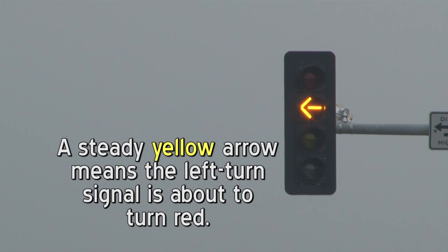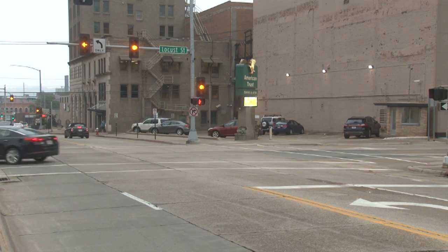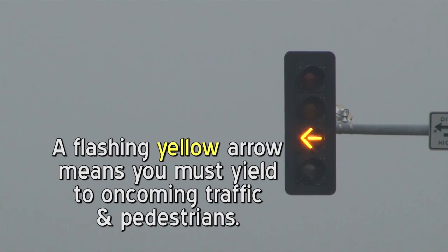A steady yellow arrow means the left turn signal is about to turn red. Do not enter the intersection if you can stop safely. If you are already in the intersection, go ahead and complete your left turn. A flashing yellow arrow means you must yield to oncoming traffic and pedestrians.